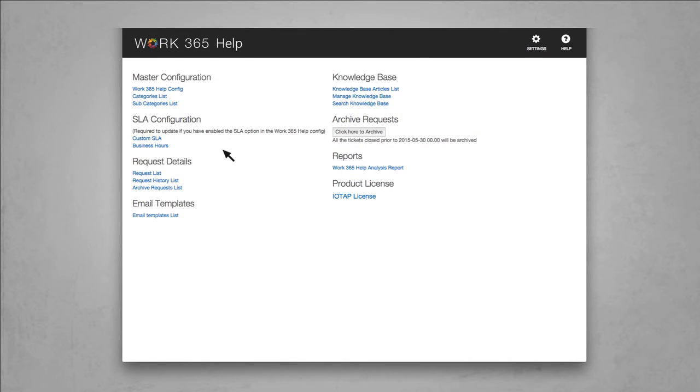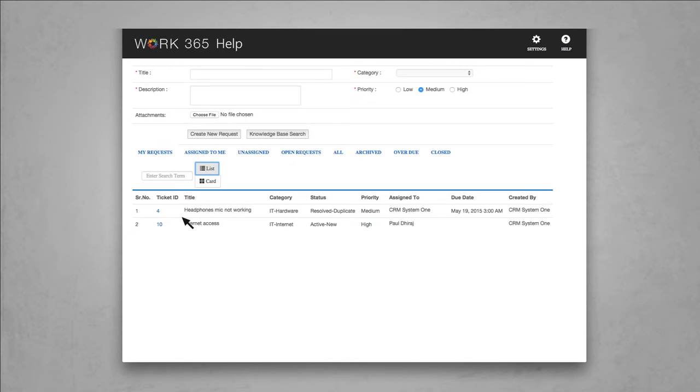Managers can configure workflows, email templates, and approval processes. And user-friendly dashboards and reports mean that anyone can view the status of requests and approvals.